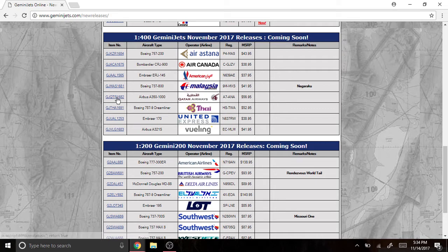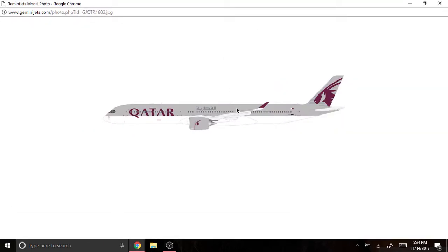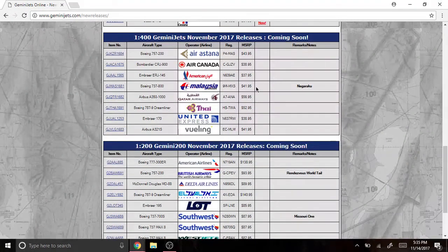Next we have the Qatar Airways Airbus A350-1000, registered as A7-ANA. I really like this model. I'm not sure — I don't know if I'm going to get it. I did miss out on the A350-900 version, sadly I wasn't able to get that one.